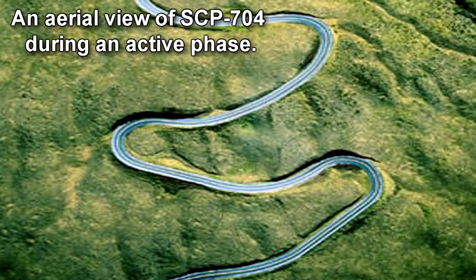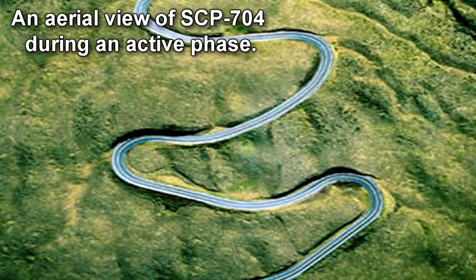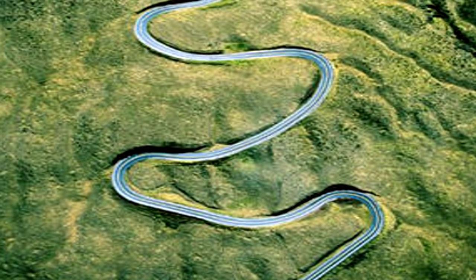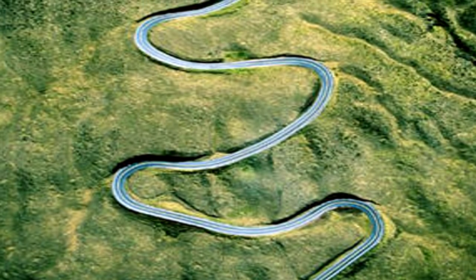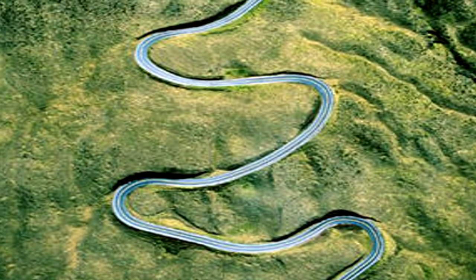SCP-704 is a loop of winding road breaking off and reconnecting to State Highway 96 and the National Forest. The loop does not appear on any conventional or electronic maps, and satellite surveillance is made difficult by an inability to focus on the affected area.